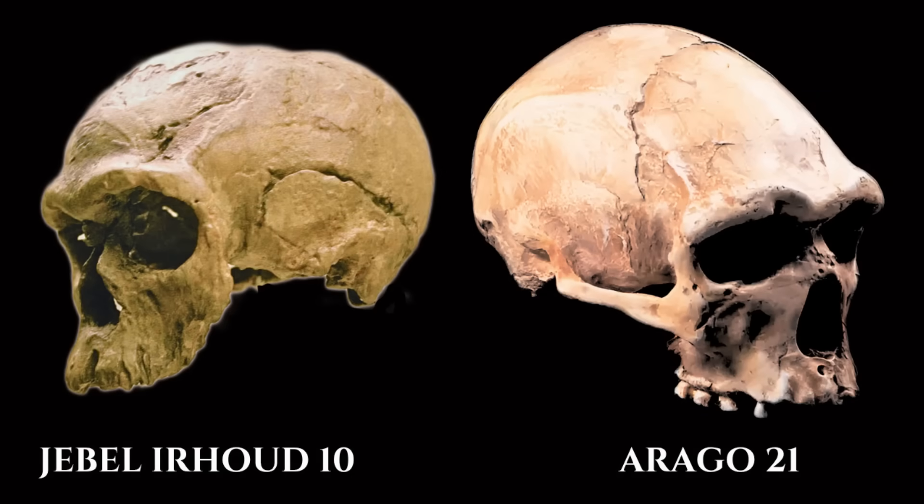The Kabwe skull, with its steeply angled and posterior foramen magnum, seems to retain more primitive traits. Its posture was likely more stooped and gorilla-like, with heavier reliance on shoulder and neck musculature for balance — features reminiscent of Homo erectus.